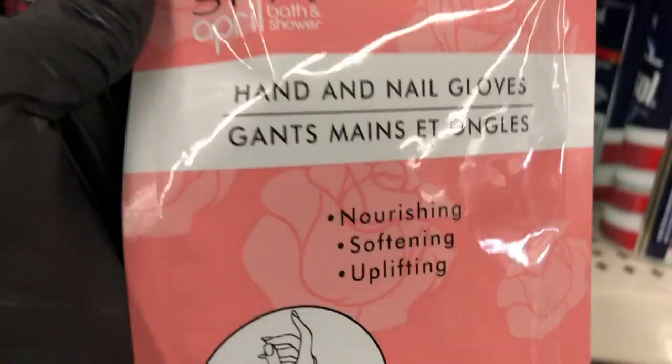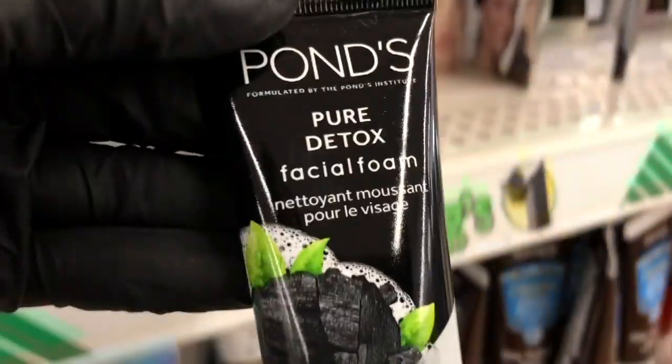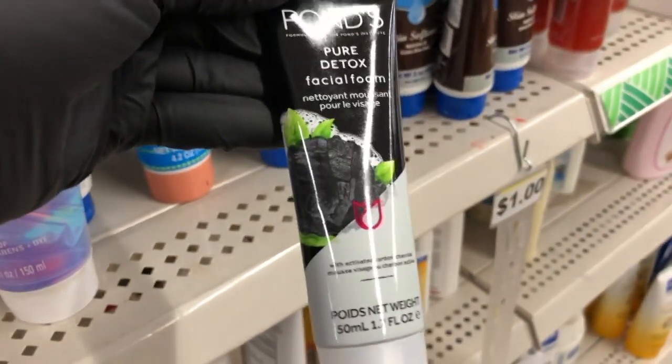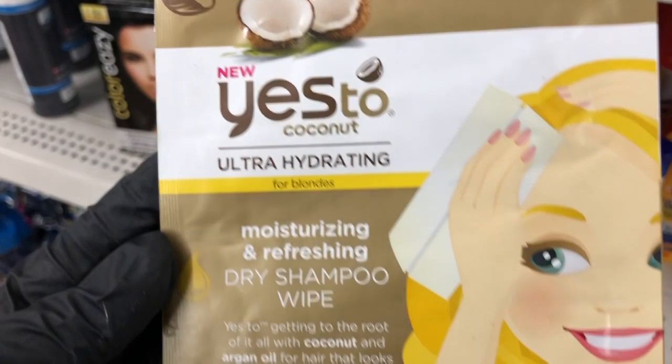I found a hand and nail glove, and Pond's also has a detoxing cleanser — lots of things have charcoal in them now. Then I found this dry shampoo wipe; I didn't even know such a thing existed, but if you use dry shampoo, they have the wipes.